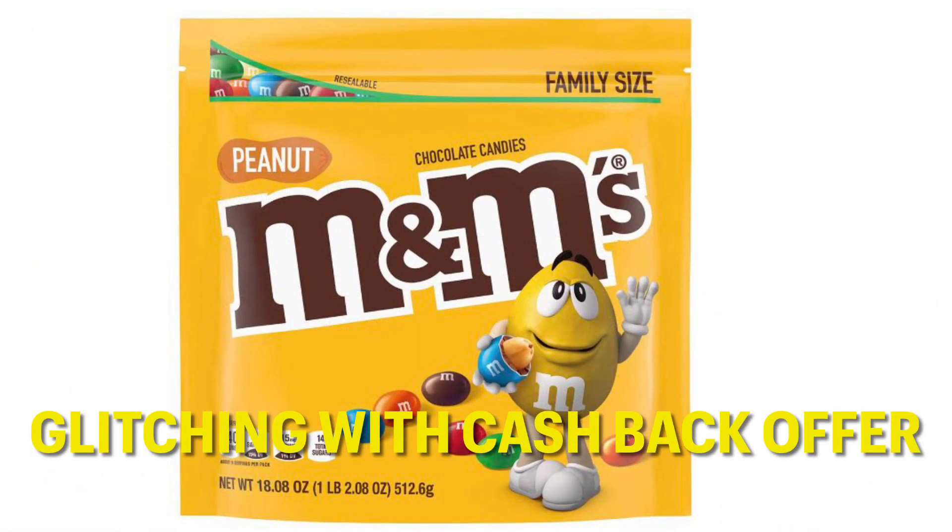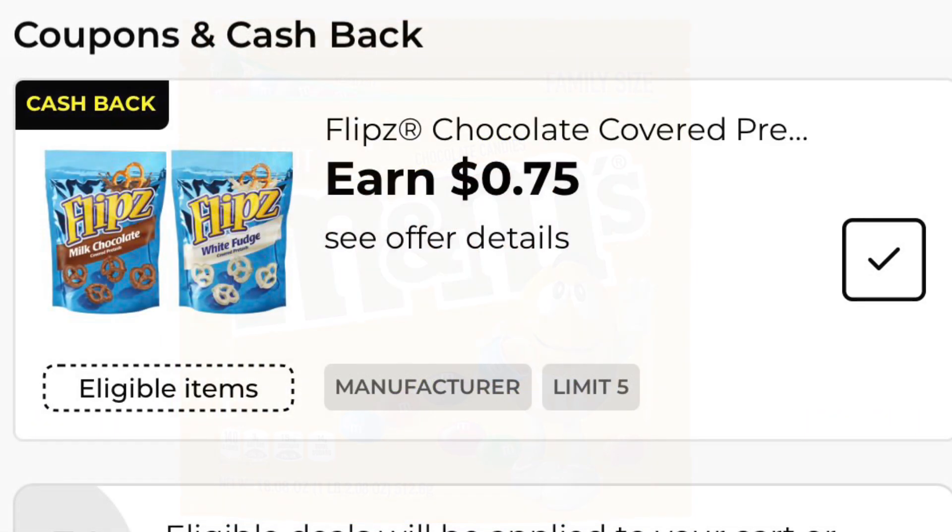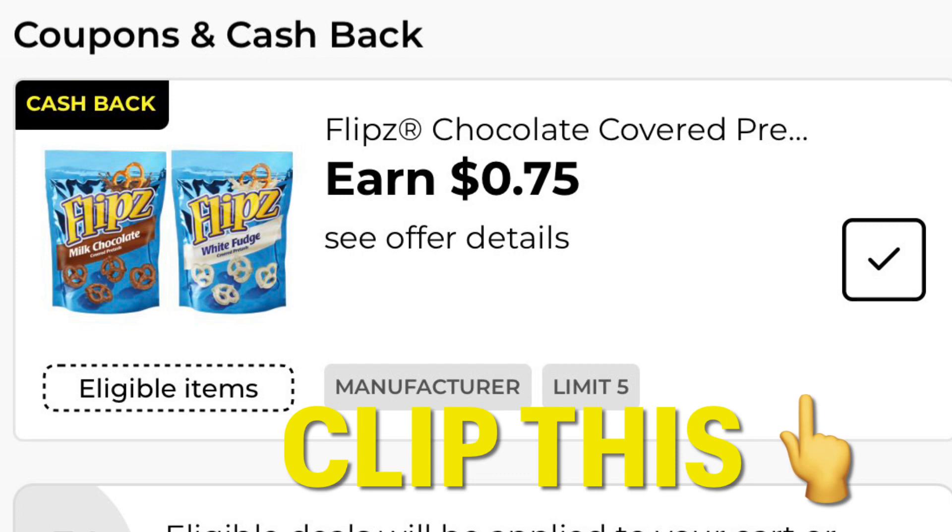M&M's Peanuts is going to be glitching — it's just this specific bag, the family size. It's glitching with a cashback offer. Somehow it is attaching to the Flips chocolate-covered peanuts for a cashback offer of $0.75. So you can grab those peanut M&Ms for fairly cheap with money back.